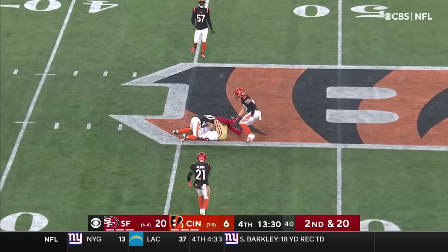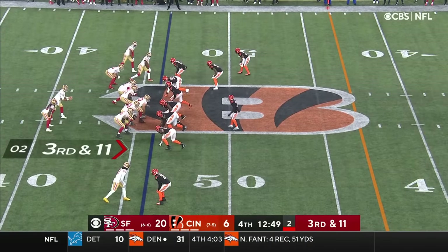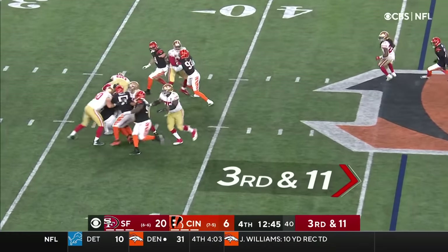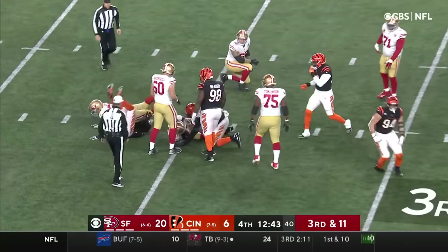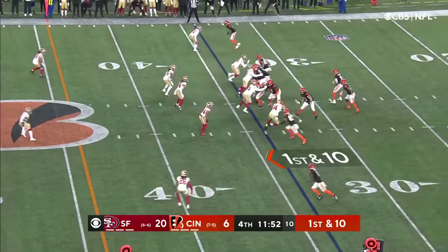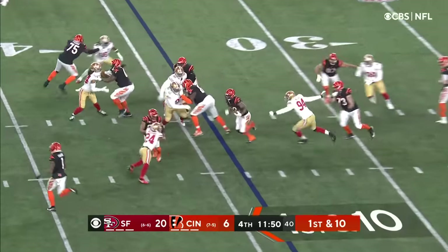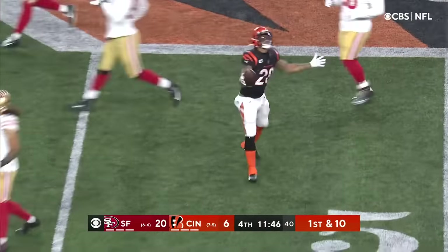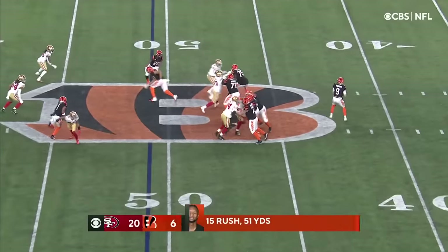Garoppolo over the middle for San Francisco. Hasty in the backfield. Garoppolo under pressure, bumped around and goes down. Mixon with lots of running room — busts it up the middle across midfield.